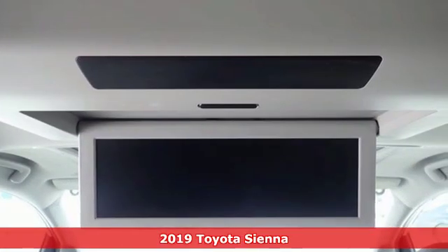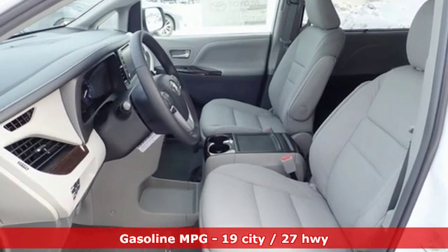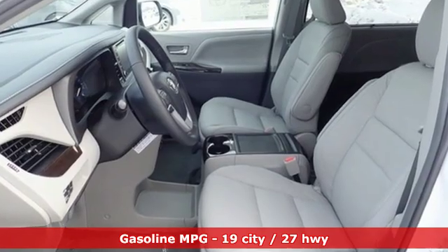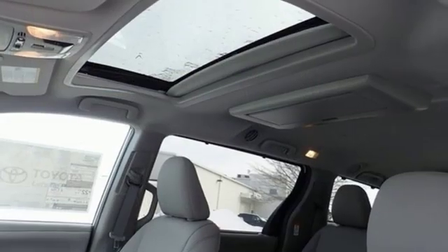It comes with all the amenities you need: power heated mirrors, front heated leather bucket seats, streaming audio, auto dimming rear view mirror, and external memory control.